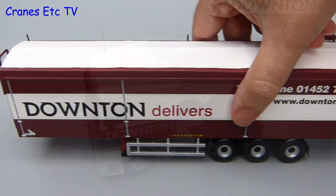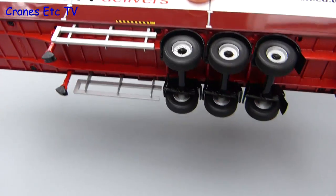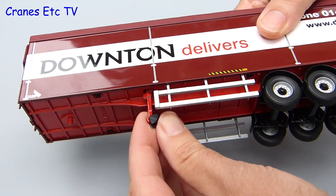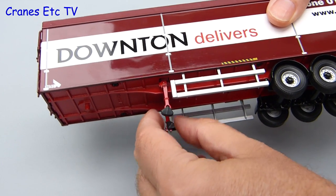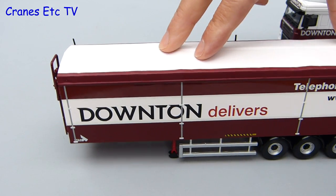Moving over to the trailer, it's very simple features-wise. The wheels are certainly very free rolling, but the only other feature is the cam feet at the front, which rotate up and down to provide some support for the trailer if it's not fixed to a tractor. They work okay, although the trailer isn't quite level standing on the legs.